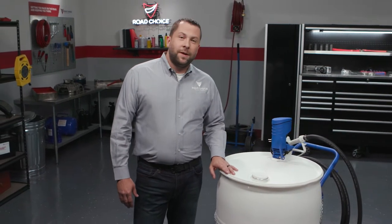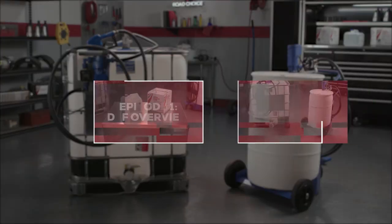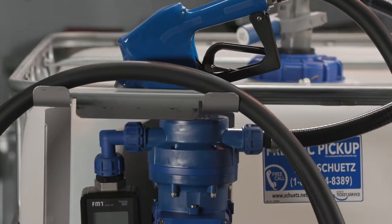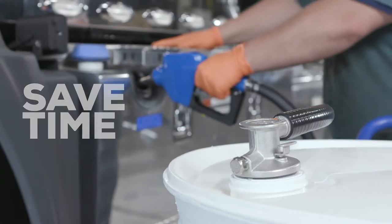Hi everyone and welcome to another episode of Road Choice TV. I'm Justin your host and this is the second episode of our two-part series on Road Choice diesel exhaust fluids. Today I'll be talking about Road Choice DEF storage and dispensing equipment and how these products save time for your fleet and improve your bottom line.